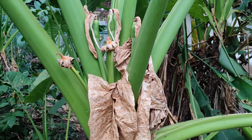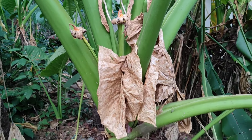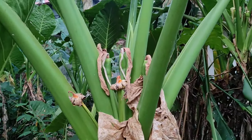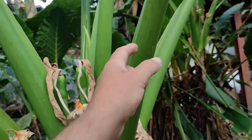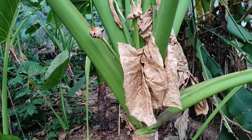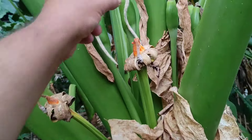Here in Borneo I had taro once in an Iban village in Kalimantan. I had some pieces of the rhizome and some pieces of the leaf stalk, and it was delicious — no trace of oxalate. I guess those Iban, they know how to cook it.